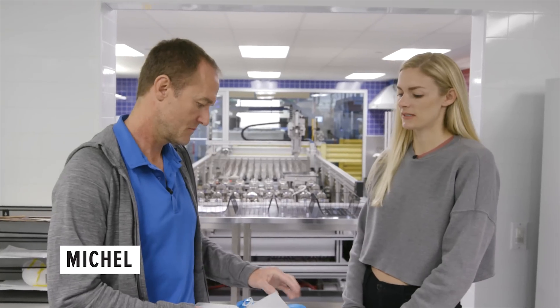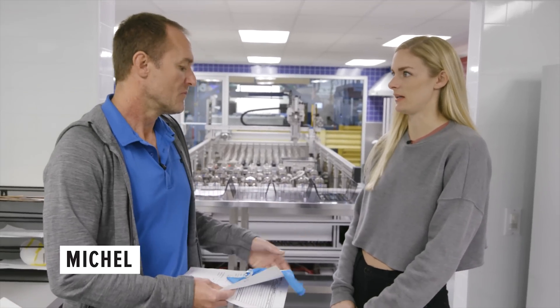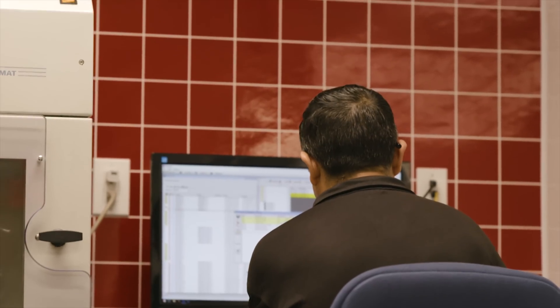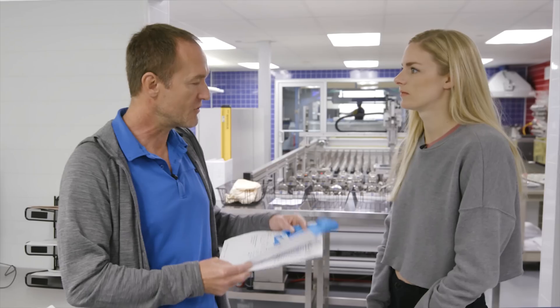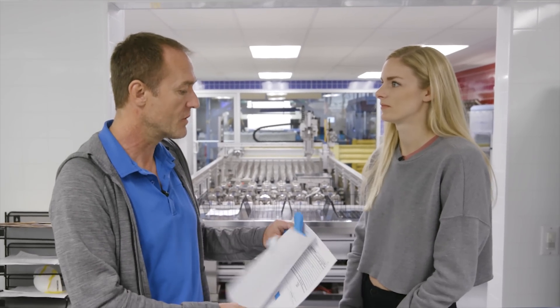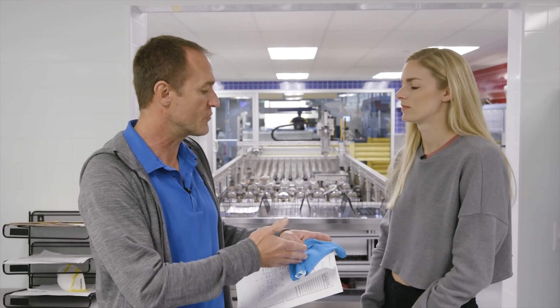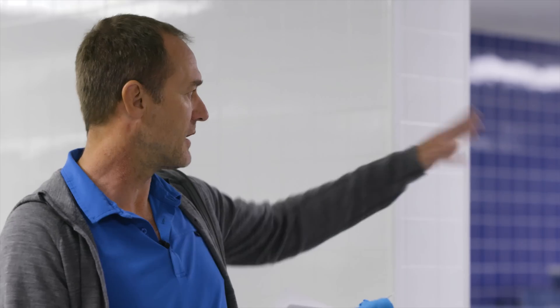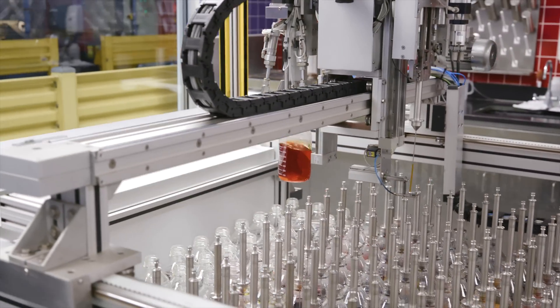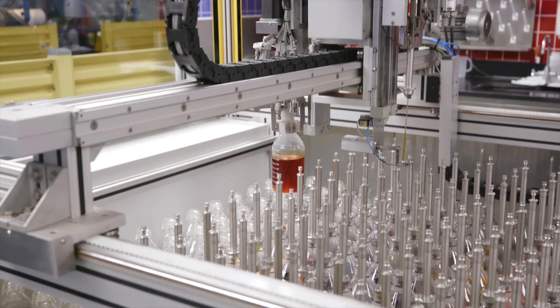The dye process all starts with color development, and it's all done digitally. You'll send us a digital standard, so we won't even get a physical swatch. The computer will calculate what needs to be done to create this shade, then send it to the robot, and the dispenser will dispense the different chemicals and dye stuff to create this particular shade.